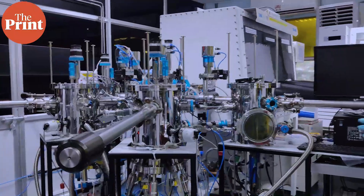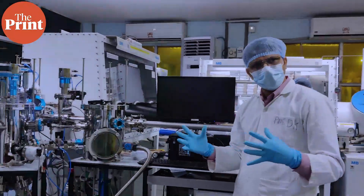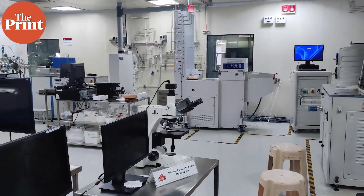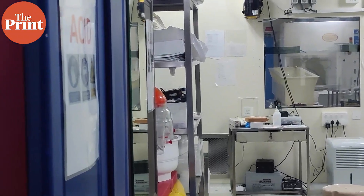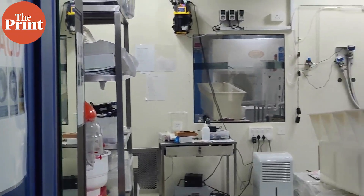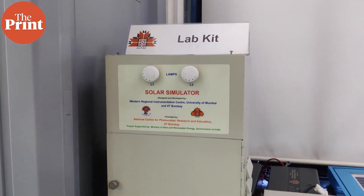In India, this is being spearheaded by NCPRE through its startups. Take the case of ArtPV, a startup incubated in NCPRE around one year ago. It is the brainchild behind the silicon-perovskite solar tandem cell, which has achieved 30% efficiency in the lab.